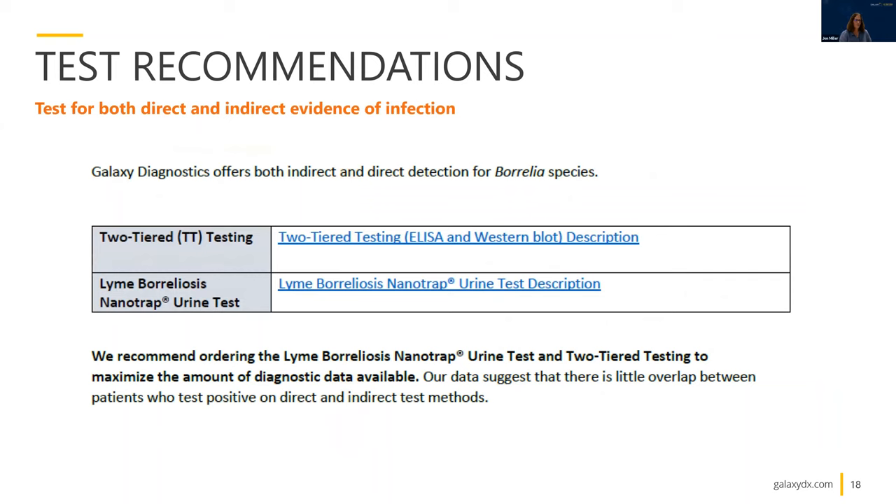What we're recommending currently is that clinicians utilize both direct and indirect testing methods to maximize their potential for detection of Borrelia species. The indirect would be two-tiered testing — ELISA and Western blot — and direct methodology would be the Lyme Borreliosis Nanotrap urine test. Our internal data suggests there's little overlap between patients that test positive with two-tier testing versus those that test positive with Nanotrap. We suspect we may be capturing different populations of patients, so you're better off maximizing your chances by utilizing both.